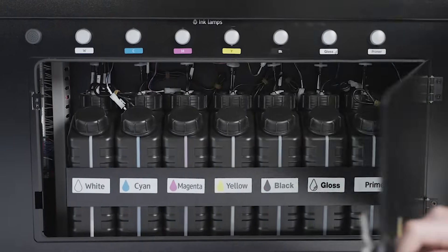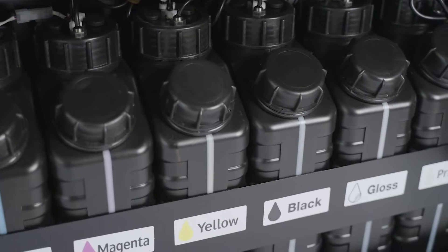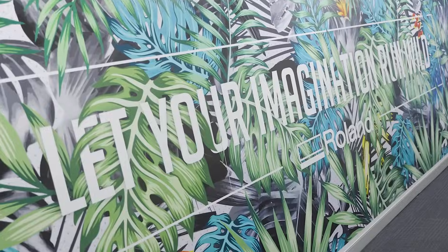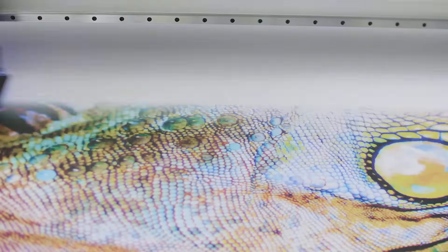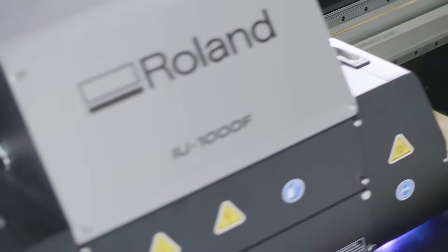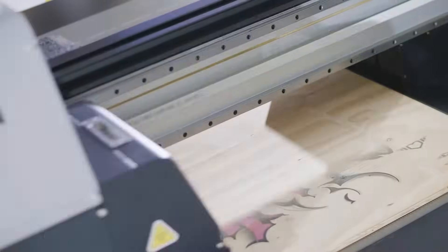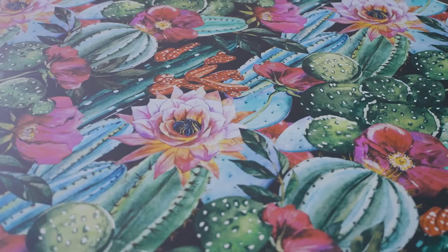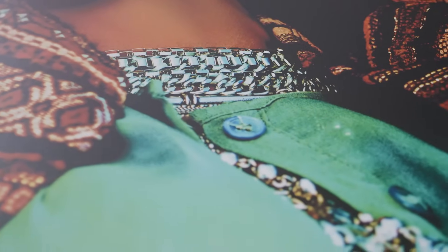The IU-1000F offers CMYK plus white, gloss and primer inks all in one powerful device for stunning print quality with specialised finishes. Rapid wide pass printing with 12 high performance printheads in a staggered 3 row arrangement prints at approximately 116m² per hour in 4 colour draft mode.